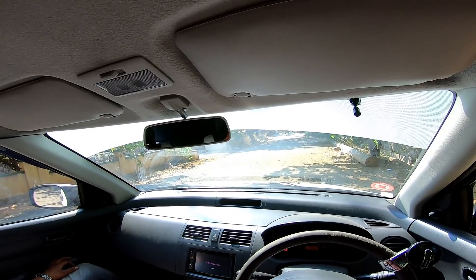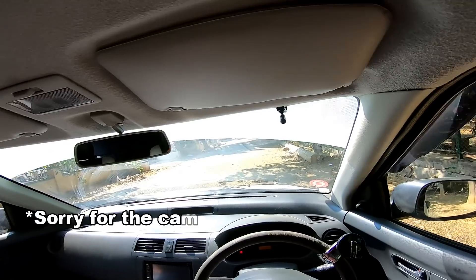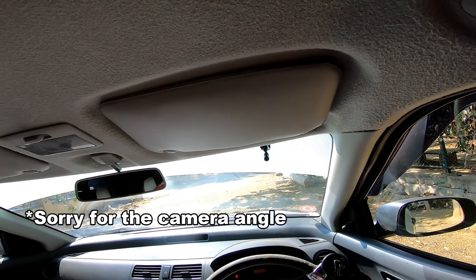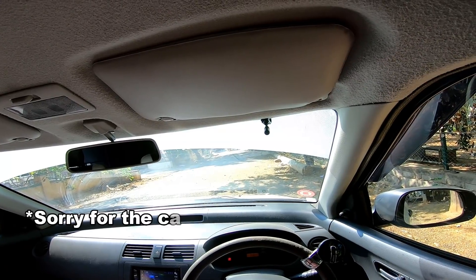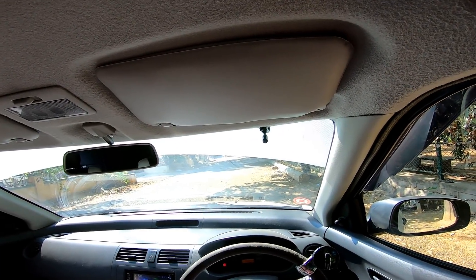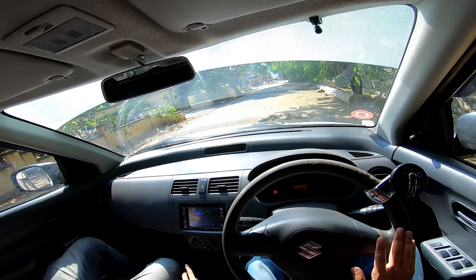Starting up — the AC is on. This is how the engine sounds on idle. If I give it some revs, this is how the engine sounds, and now we'll be going for the test drive.